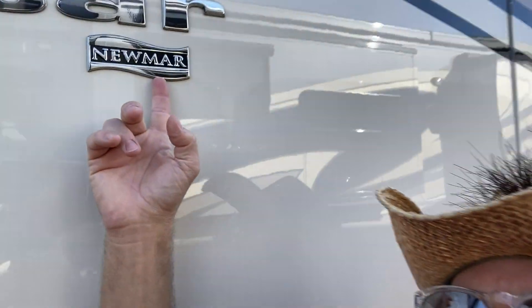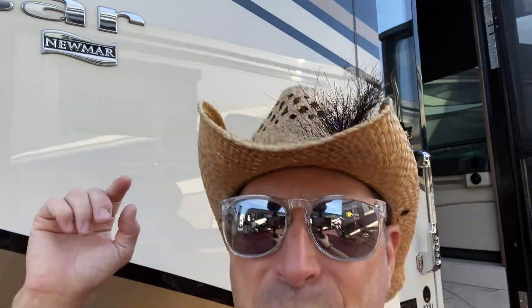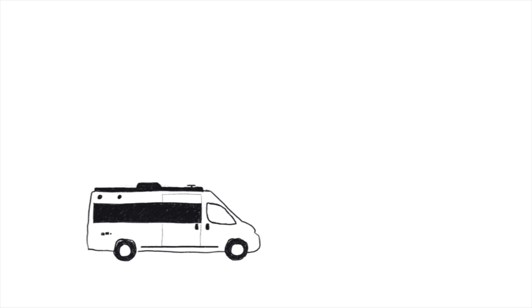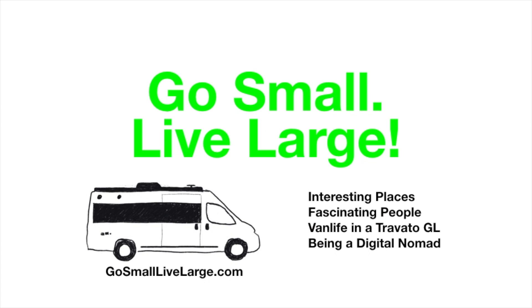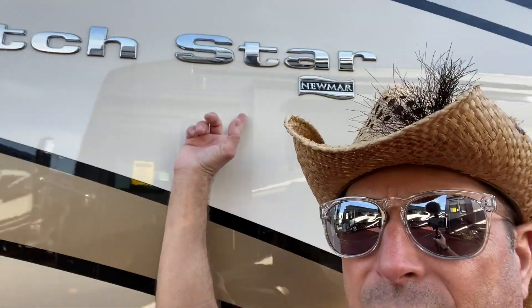You may not be familiar with this brand, but you should be. Winnebago Industries bought Newmar about six months ago, mid-2019, so now Newmar is part of the Winnebago family. They bought Newmar because of their upscale Class A coaches. Let me show you this bad boy.